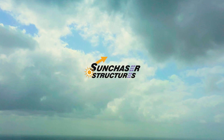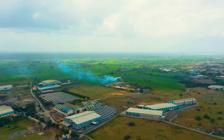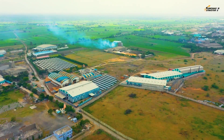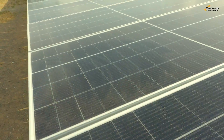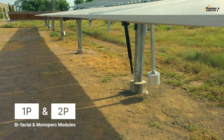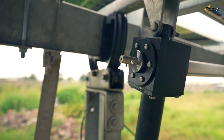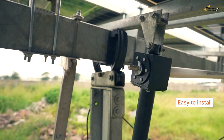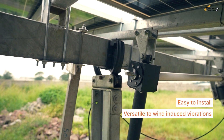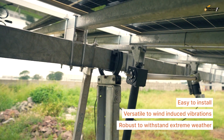We present Sun Chaser Structures Private Limited as a one-stop supplier of complete MMS structures for ground-mount PV power plants. We introduce single-axis auto trackers in 1P or 2P variations for bifacial and monopercial modules. Our independent row multi-drive trackers are designed to be very easy for installation, versatile to mitigate wind-induced resonance vibrations, and robust to withstand extreme weather conditions.